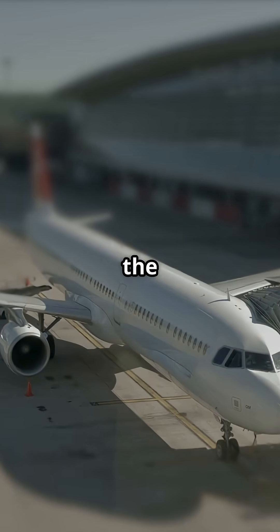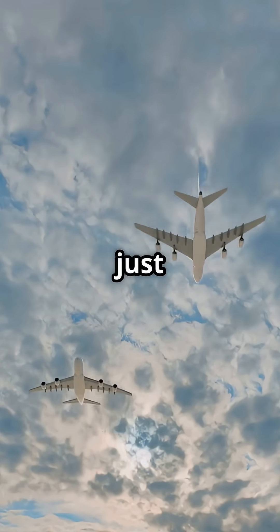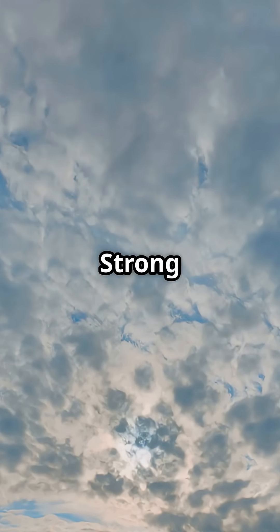So one aircraft bends to fit the airport, and the other makes the airport bend to fit it. Is the folding tip a clever workaround, or just one more mechanism that eventually needs attention? Two philosophies, one sky. Strong opinions guaranteed.